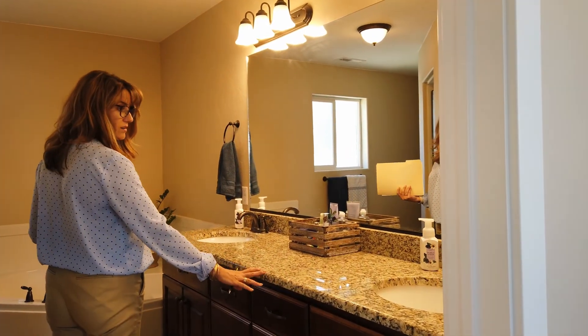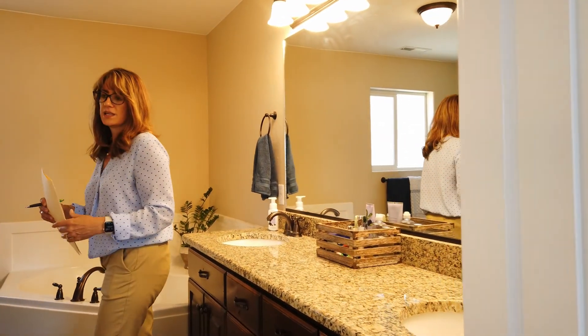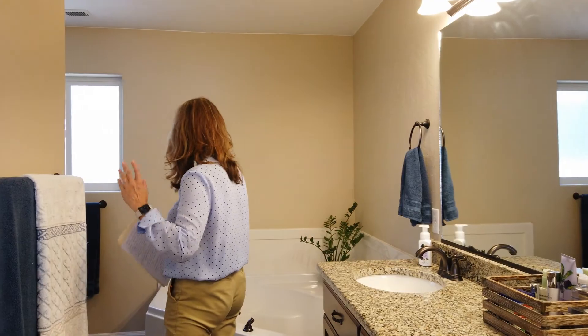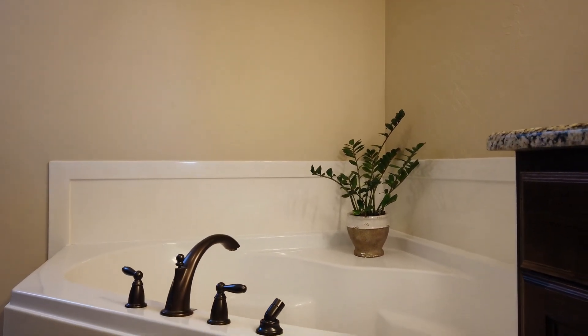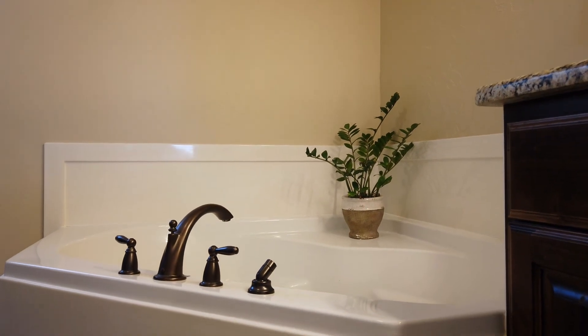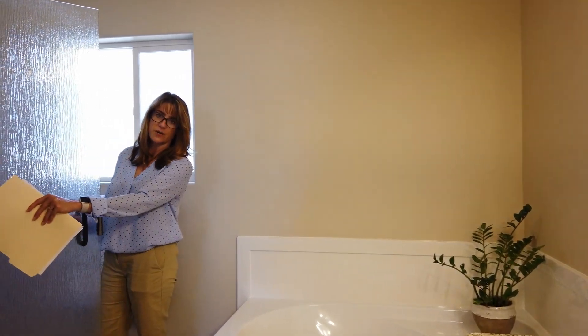I know you're going to love this master bath. You've got granite in here as well, two sinks, a separate toilet area, a really nice large soaker tub, and a party shower.